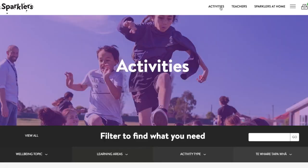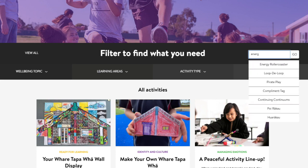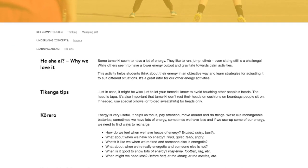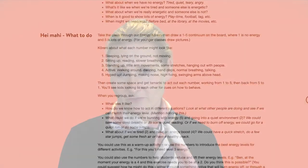If you have a child who's particularly restless, you might want to choose activities such as energy rollercoaster. What we know about tamariki who don't have issues with restlessness is that they still get something out of it — they learn to be empathetic around people with different levels of energy. They might learn strategies to let the person next to them know they'd like them to be still, or they might recognise that they're naturally adapting and adjusting energy for the situation, which are all great things.